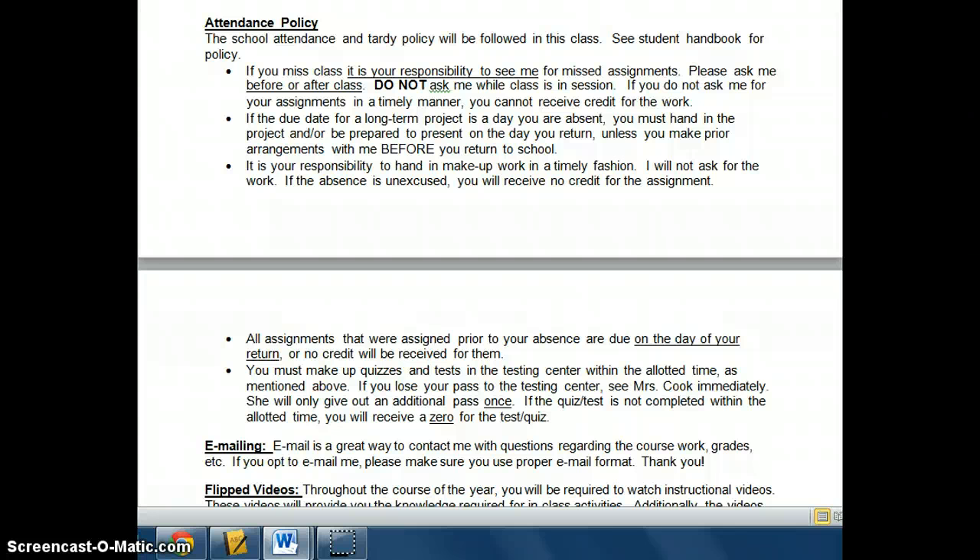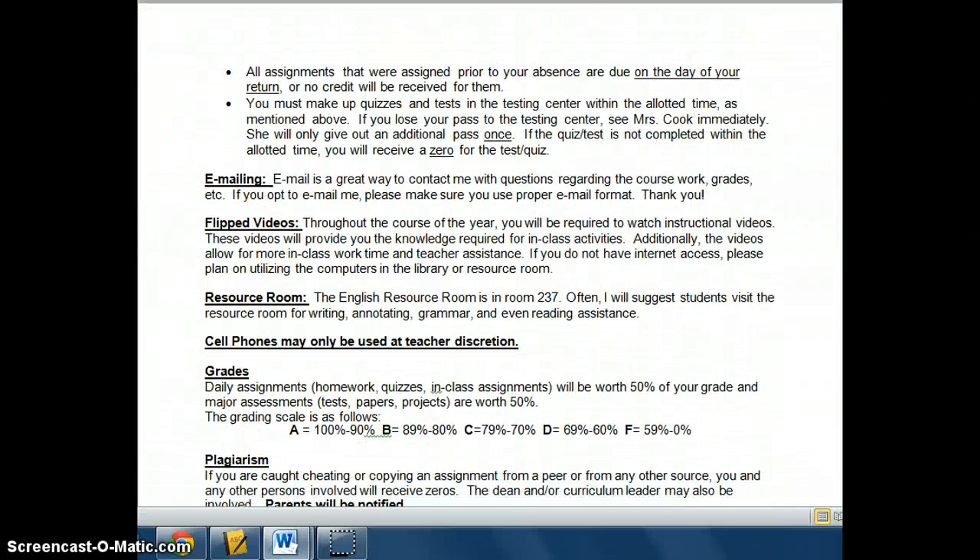For instance, if we've been working on a paper for two weeks and you happen to be absent on the due date, it's due the day you return, unless you make arrangements with me before you return to school. It's your responsibility to make up your work in a timely fashion — I'm not going to ask you for it. The school policy is that you get one day for each day you're absent. So if you're absent on Thursday and return on Friday, the assignment's due on Monday. All assignments assigned prior to your absence are due the day you return. You also have to make up tests and quizzes within the allotted time, and I will write you a pass to the resource room or testing center.